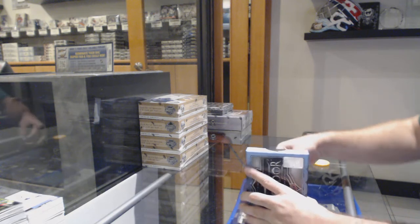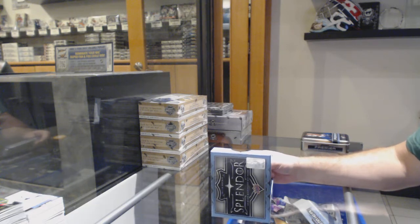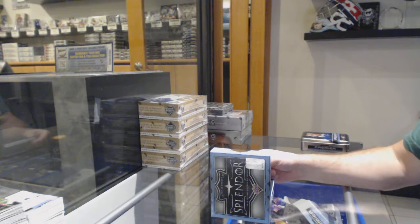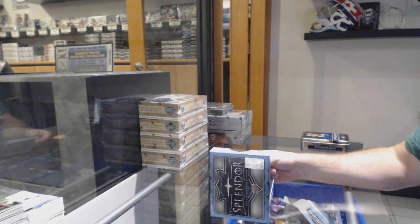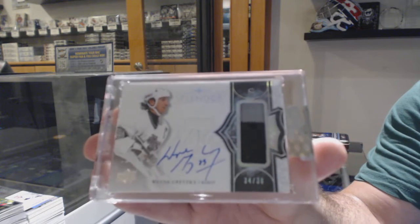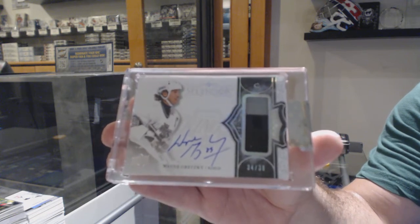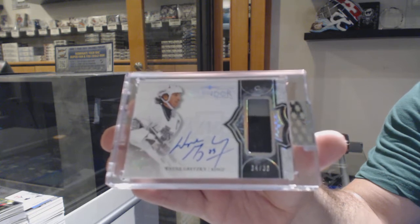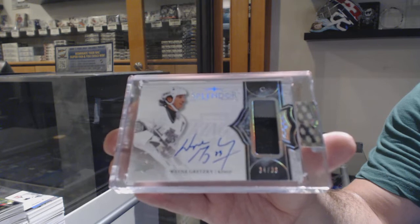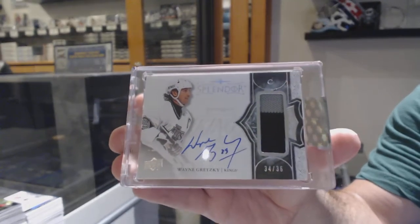We've got a borderless two-color, gray and black. I don't know who gray and black could be. Two-color borderless patch auto, number 236 — for the Los Angeles Kings, Wayne Gretzky! Number 236, Wayne Gretzky. I think your dry streak is over!